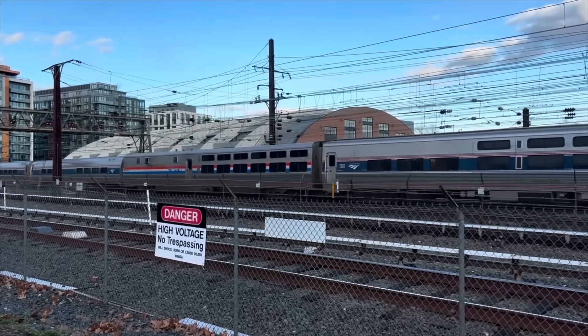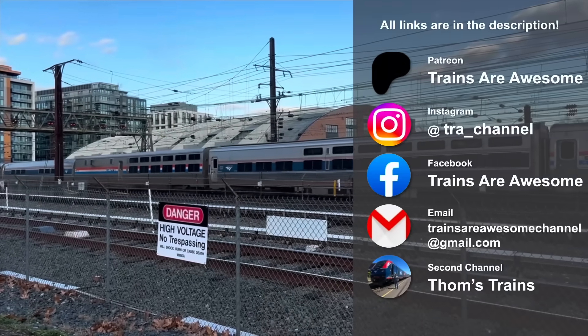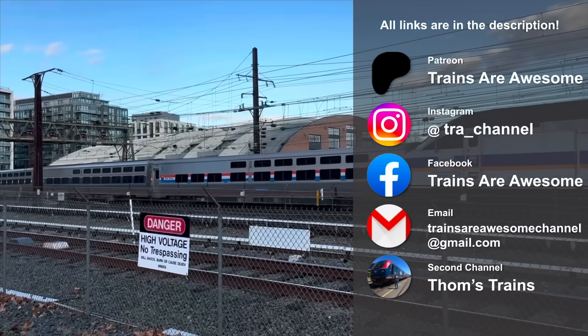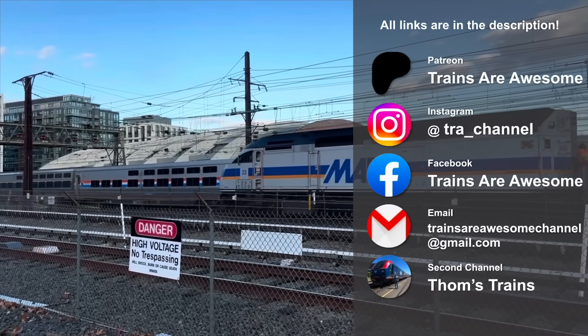Whatever it is you want to know about trains and public transportation, chances are we talk about it right here on Trains Are Awesome. If you enjoyed this video, please subscribe. Become a channel member if you want access to some behind-the-scenes content, or check out our Instagram. Thank you so much for watching — we'll see you next time.